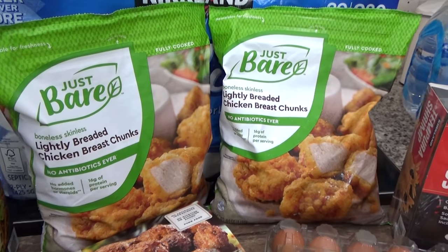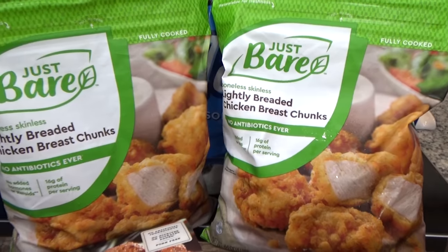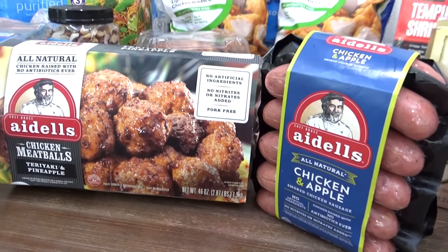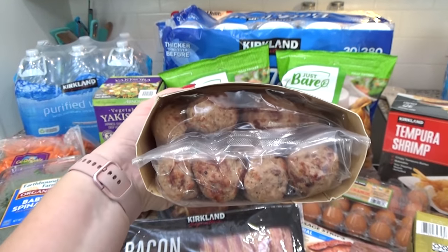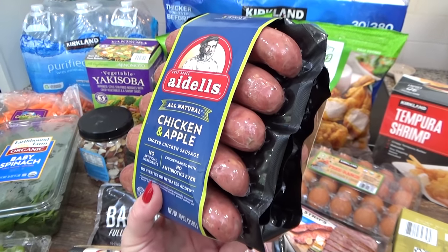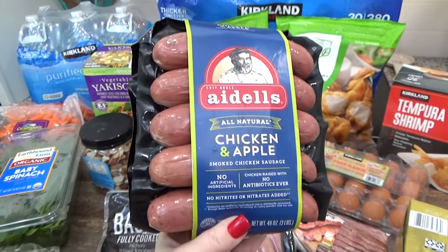Also from Costco, I stocked up on our favorite chicken nuggets — very similar to Chick-fil-A nuggets. I love to cook these in the air fryer, and two bags should last about a month. I also picked up two different Adele's products, both on sale: the teriyaki and pineapple chicken meatballs, which are fully cooked and come with two packages, and our favorite chicken and apple sausages. I love to slice these up and throw them into a stir fry — three packs means three dinners.